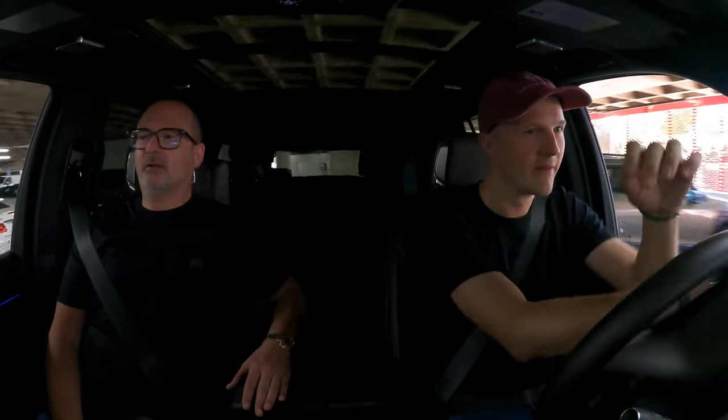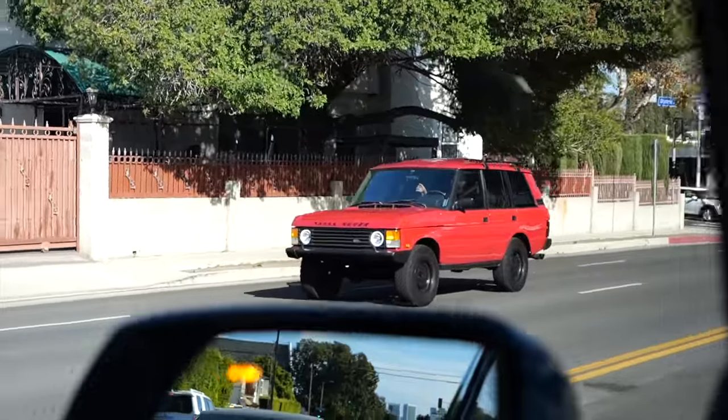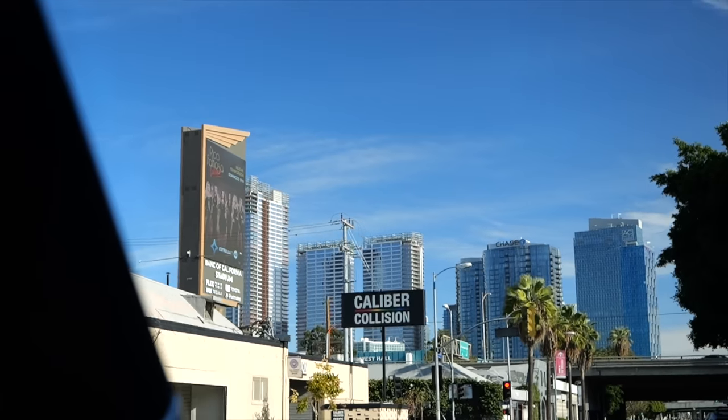We are going to head down to downtown LA to the convention centre to go and check out the LA Auto Show. Let's do it. Well, here we are. We have made it inside the LA Convention Centre. Got our mics on, I've got my cameras with me. We are ready to dive into the Auto Show. I do have to say, just to clarify, I hate filming at Auto Shows. It's one thing that I dread because they're always so busy.